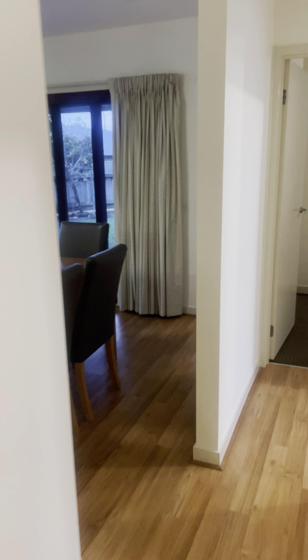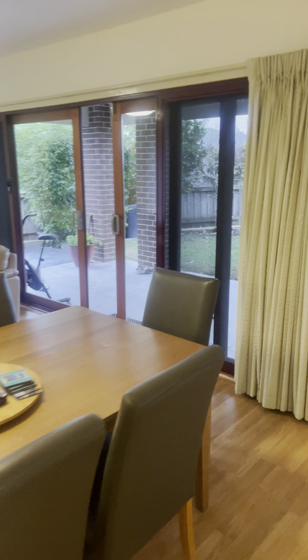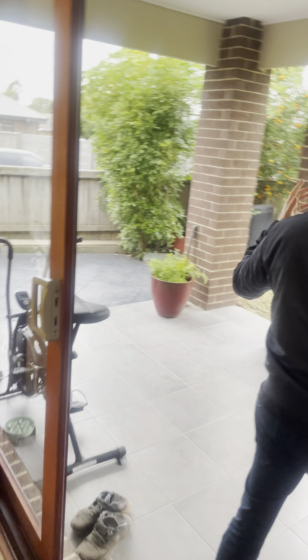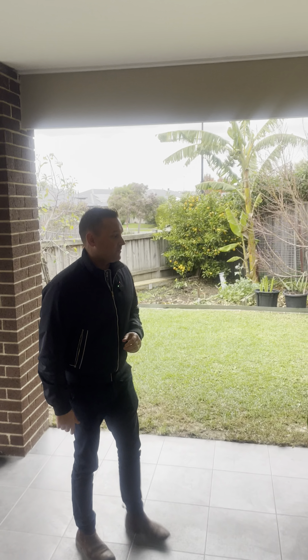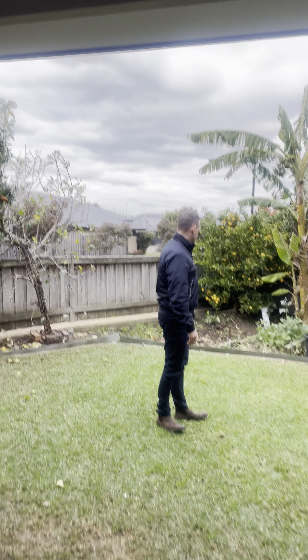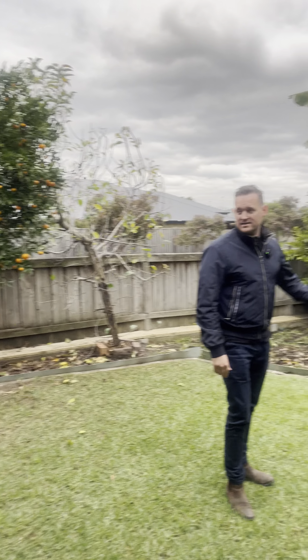It's a good size home, nice and neat. Out the back, Henley has done one of their big timber doors that opens all the way up. There's a great big alfresco area at the rear, fully tiled, with a nice amount of lawn. They've also got lemon trees and a few vegetables planted at the back.